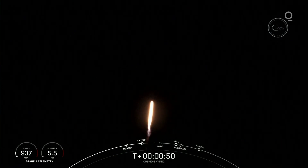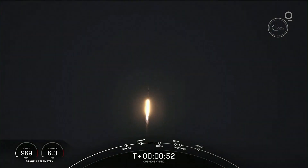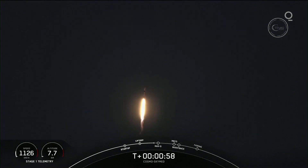Now, during ascent, we tilt the engines — that's what we call gimbaling — and that turns the rocket horizontally. That's what we call a gravity turn. We're still going up, but we're now also heading horizontally away from the launch pad.